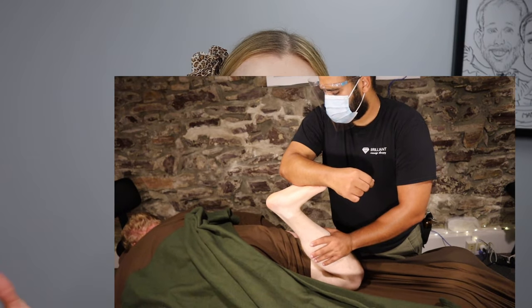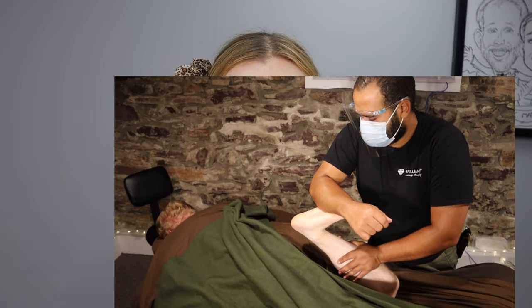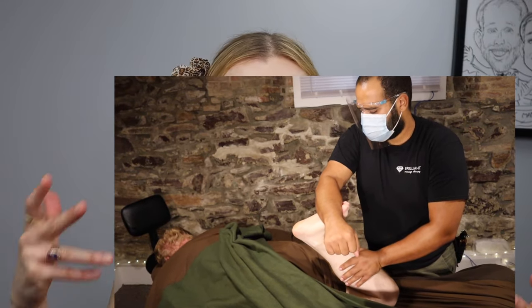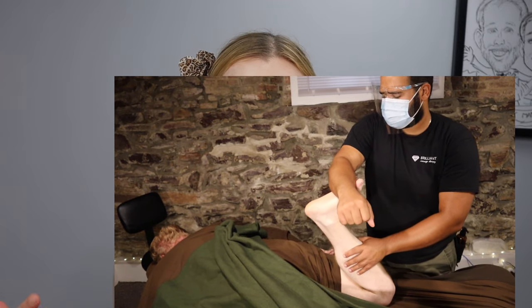Swedish doesn't mean that it's going to be very light, because it can be deeper pressure too, but it's not necessarily targeting the lower layer muscles. So it's really about the technique, the muscles, not so much about the pressure.